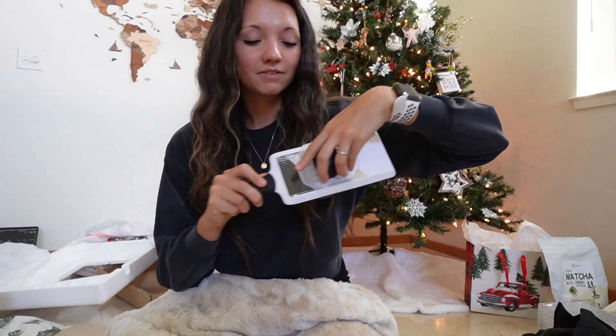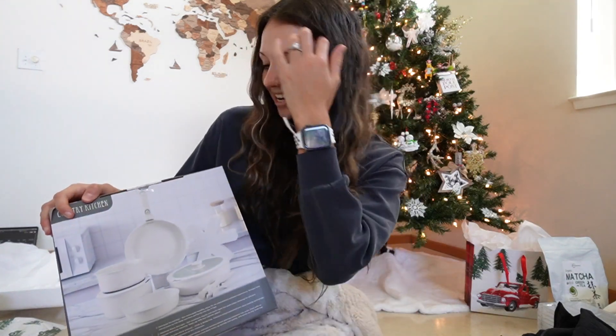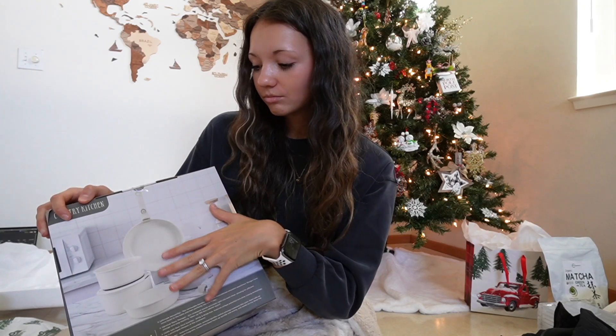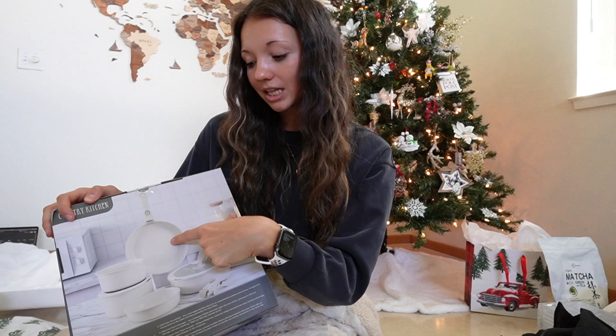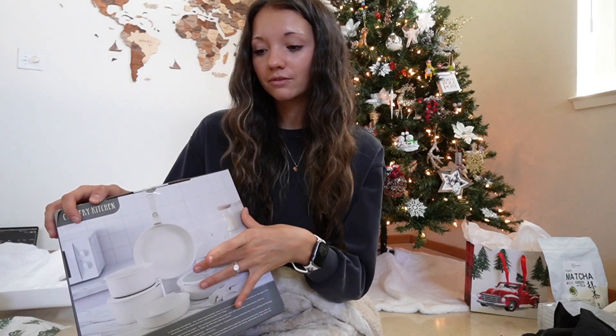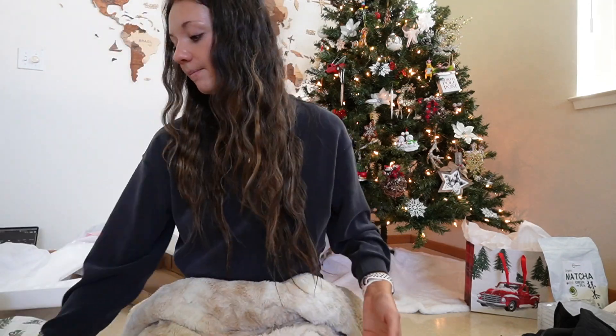She got us this little vegetable mandolin — it cuts vegetables handheld. And she also got me this little cookware set. It's white, and it's like a pan and pot set, but you can take off the handle and put a lid on it so you don't have to use Tupperware to store your leftovers in the fridge — which I thought was pretty cool. I've actually seen that on TikTok before.